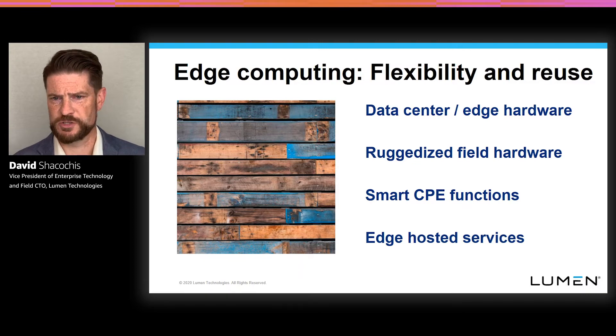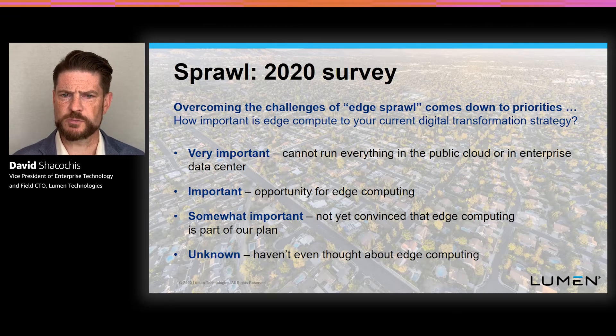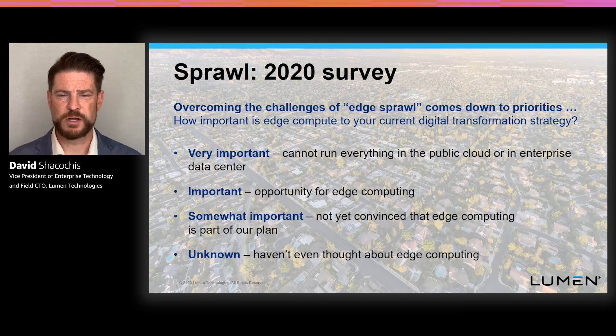All of these sprawl challenges are on the minds of our customers, but sprawl fundamentally comes down to priorities — where does solving the problems of edge sprawl sit on your priority scheme? We talk to our customers all the time, and I wanted to share a few of the questions we commonly ask around how they're thinking about distributed applications and the sprawl of those applications across their estate. One question we tend to ask is: how important is overcoming sprawl to you? How important is driving digital workloads closer to the interactions that they control? Answers run the gamut from very important — we absolutely know that not everything can be centralized — all the way down to not even really thinking about it yet, still in the very early days of thinking about how edge computing might come into play.